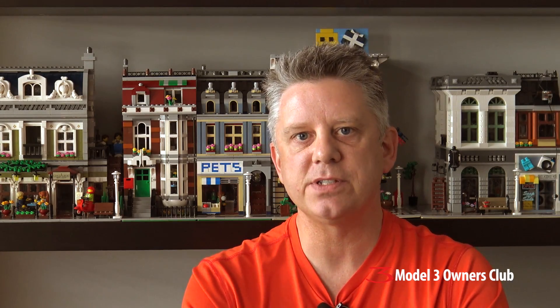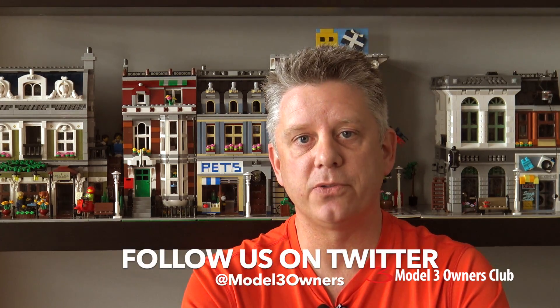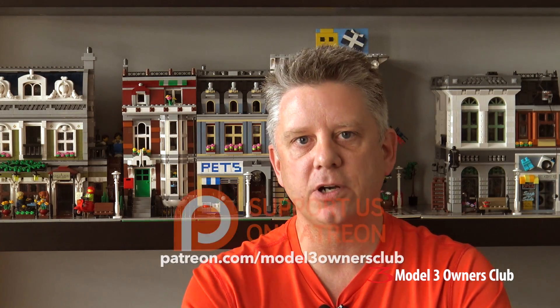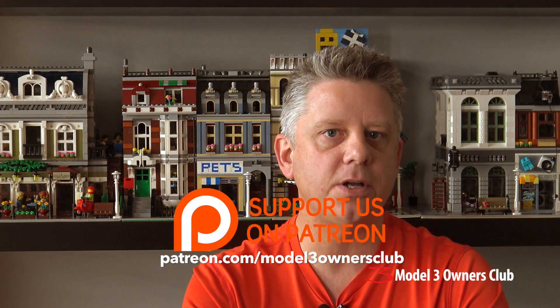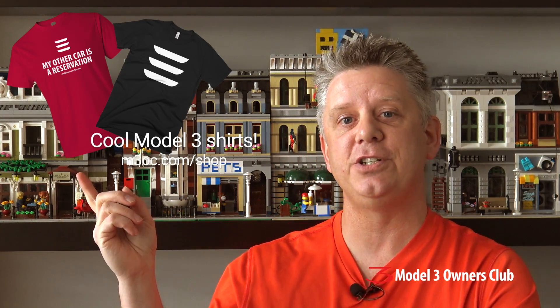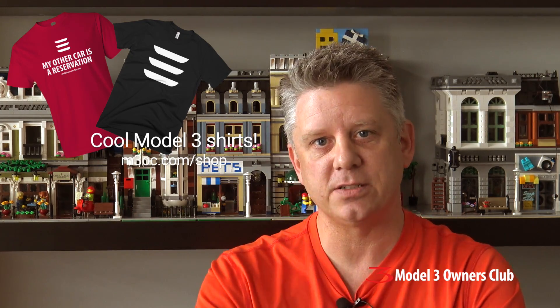That's it for today. I hope this helps explain a little bit more of the details on these different incentive programs across the different provinces. Look at the show notes — I have links to every one of these so you can read it for yourself. Don't forget to follow us on Twitter at model3owners, join our forum at model3ownersclub.com, and take a look at our Patreon page at patreon.com/model3ownersclub to keep the channel going. Thanks for watching — we'll catch you next time.